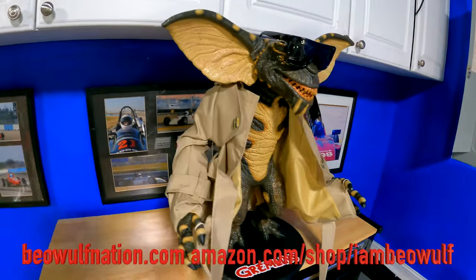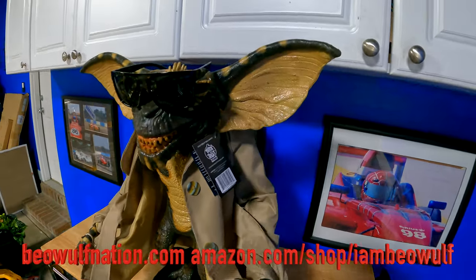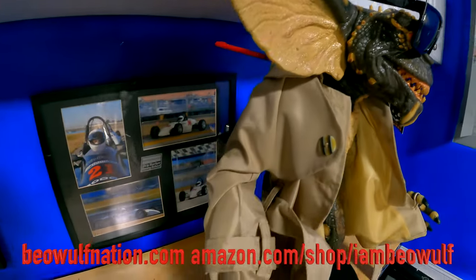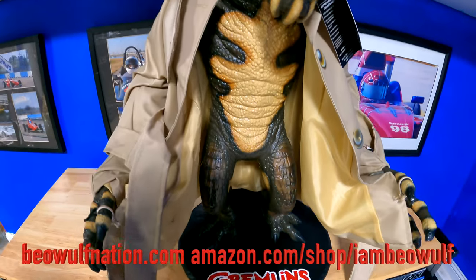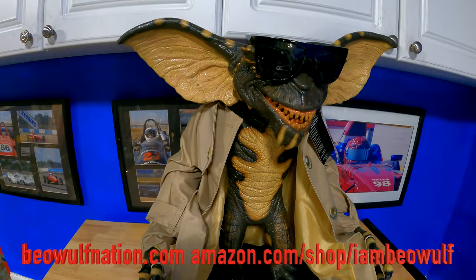Well, if you're new to the channel, hit the subscribe button. Existing subscribers, hit the bell notification — you get notified as soon as the video is uploaded. Check out the Amazon store, amazon.com/shop/IAmBeowulf, and I Am Beowulf merch at beowulfnation.com. Stay mighty and keep strong.